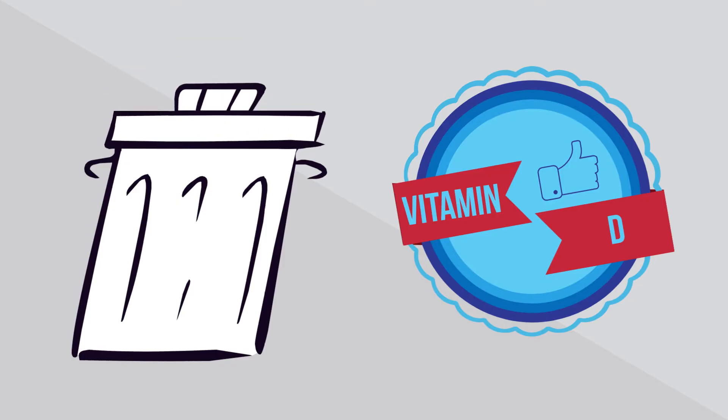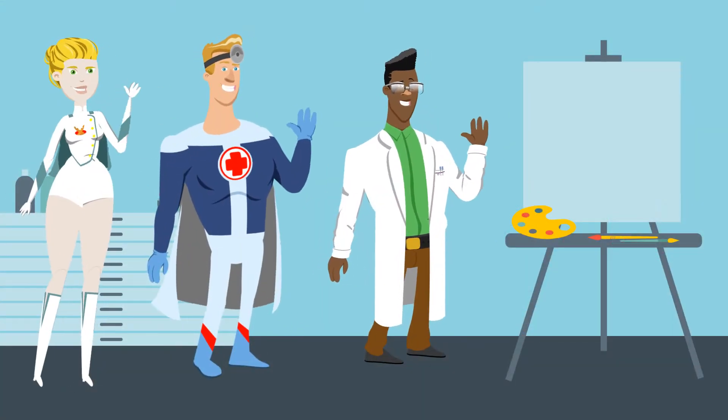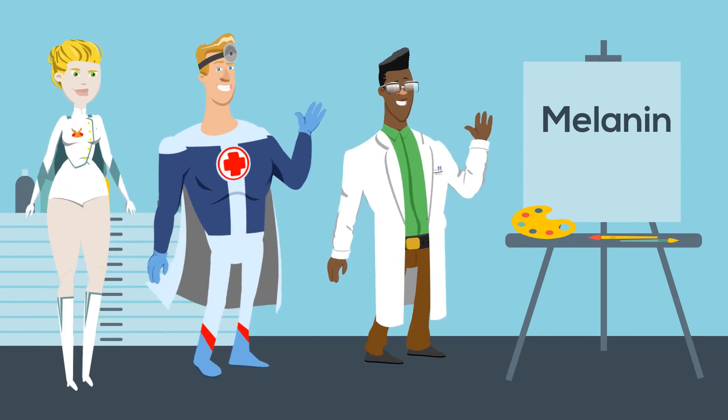Skin comes in several colors because of a chemical called melanin. Melanin is important because it absorbs ultraviolet light from the sun.